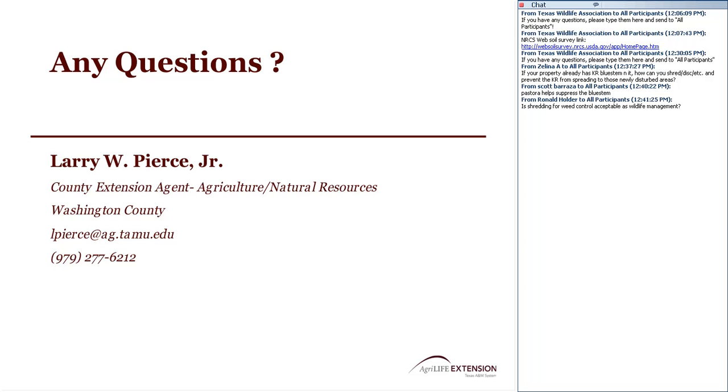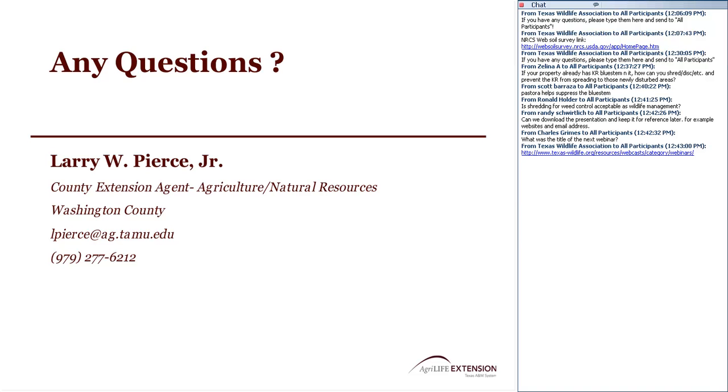For folks interested in receiving CEU credit, when you close out of this window, a window will automatically open with the CEU survey. Make sure you fill that out. The presentation has been recorded and will be available on the TWA website, probably up next week after a little editing. On the TWA website, it's located under Resources and then Webinars, with a direct link. Next month's webinar is Ranch Photography for Fun and Profit, presented by John Martin. Make sure to fill out the survey and provide contact info to receive your certificate.